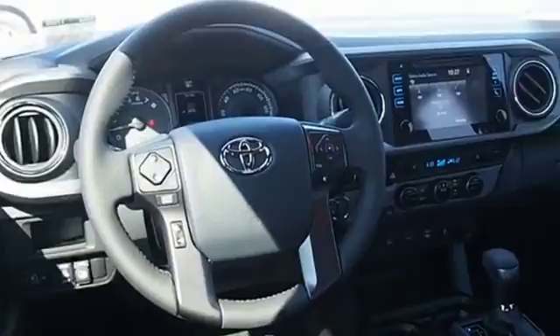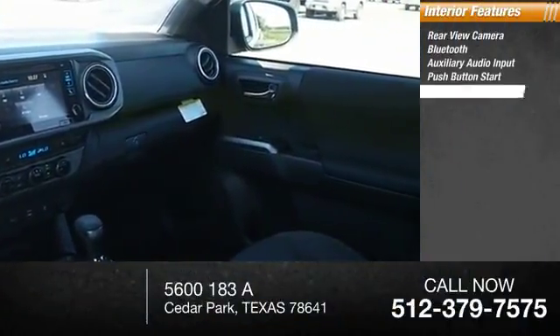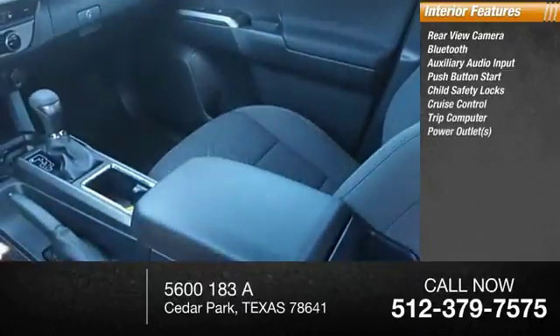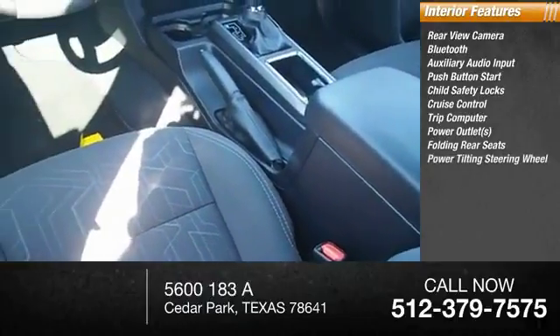Inside you'll find rear-view camera, Bluetooth, auxiliary audio input, push-button start, child safety locks, cruise control, trip computer, power outlets, folding rear seats, and power tilting steering wheel.